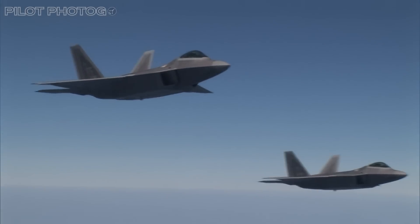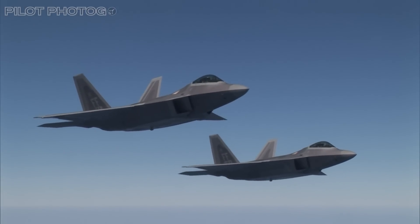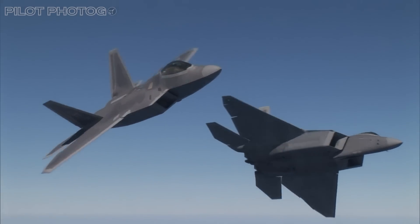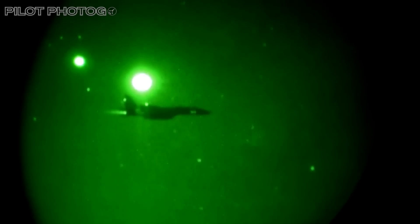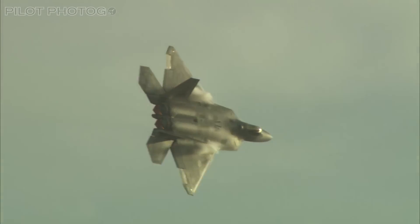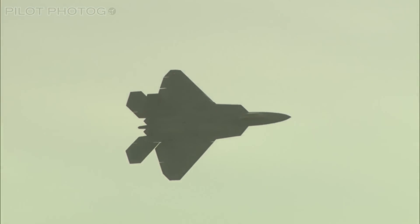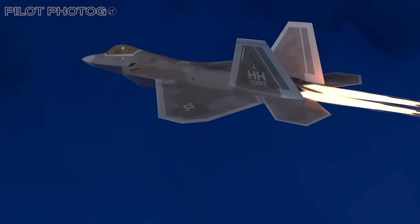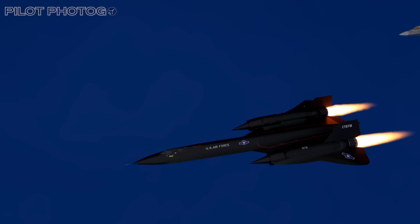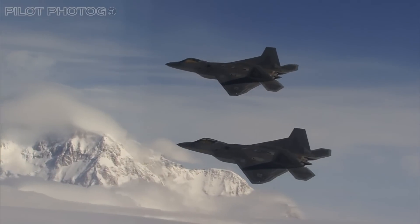Case in point: operating at dry thrust, or military power, each engine unleashes a formidable 26,000 pounds of force. To put this into perspective, that's even more thrust than what each engine of the F-15 Eagle can muster, even when it's pushed to the limits with full afterburner. When the Raptor does fire up its afterburners, the display is nothing short of spectacular. In afterburner mode, the Raptor's output not only exceeds that, but also surpasses the maximum afterburner thrust of the legendary SR-71. This, of course, comes at a price.